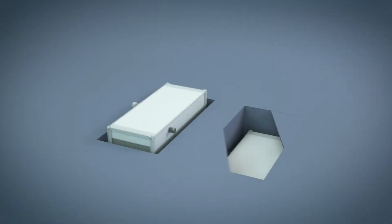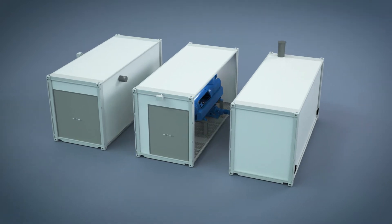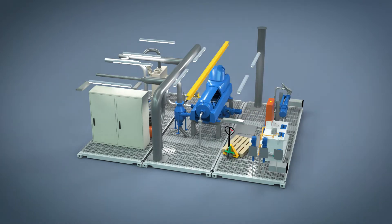The processing station consists of three standard plug-and-play modules, pre-equipped and pre-tested at the factory. Together, we configure the functionalities and the modules adapted to your needs.